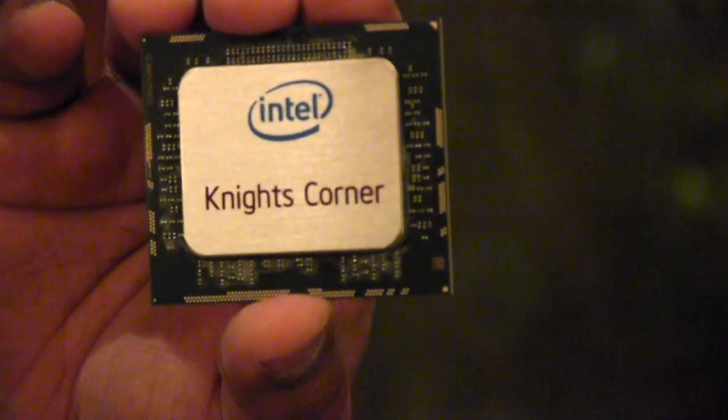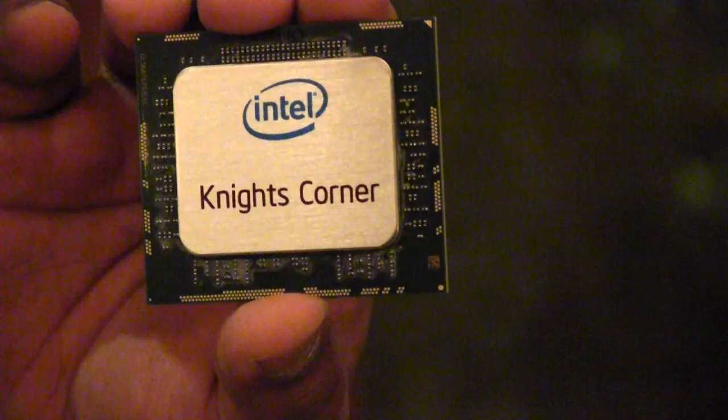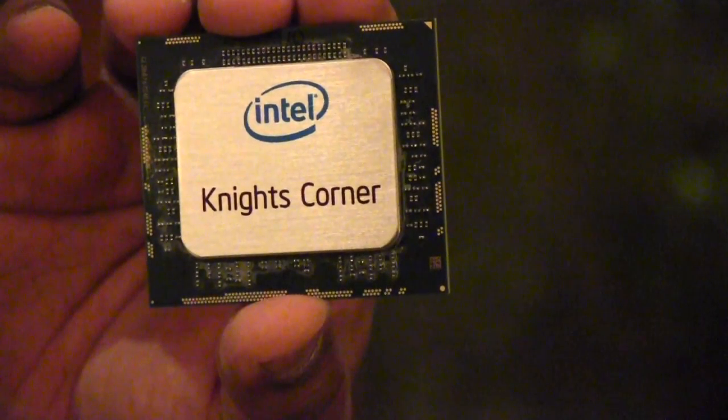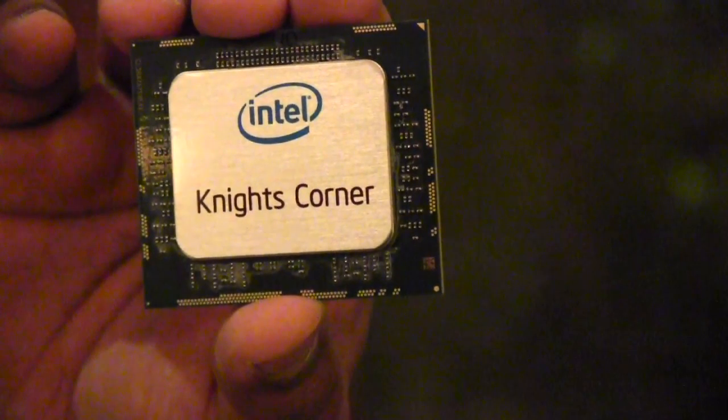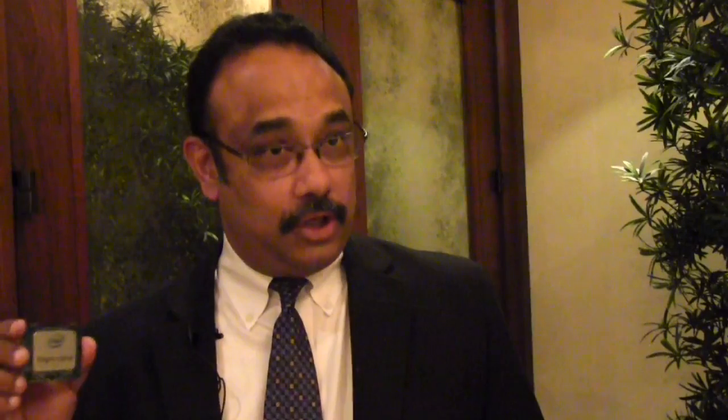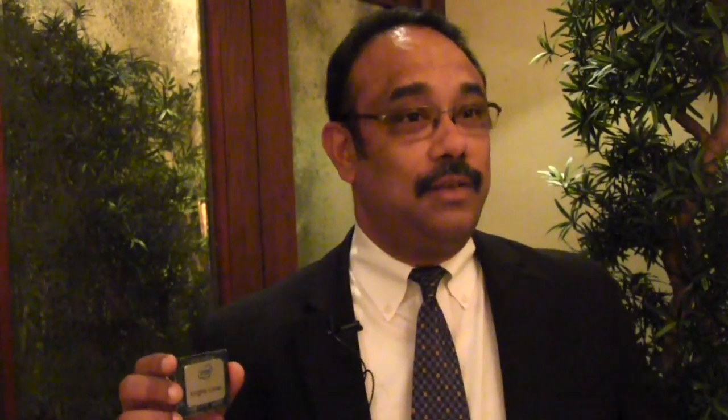The second thing we announced today, which is in some sense historic, is the first delivery of a teraflop of double precision performance in a single chip — a general purpose architecture capable of doing this and much more. This chip, which we call early silicon of the Knights Corner product, is delivering a teraflop of sustained double precision performance today, breaking the barrier that was last broken 15 years ago with a system that was in excess of 70 cabinets.